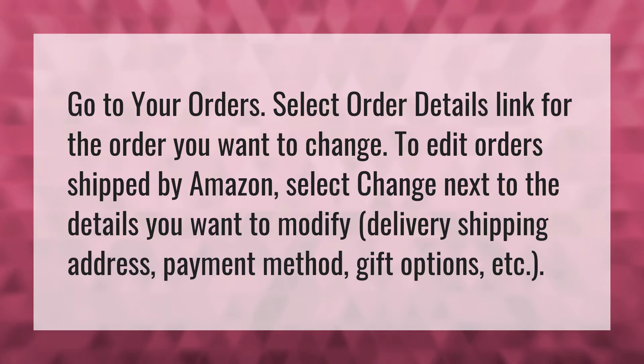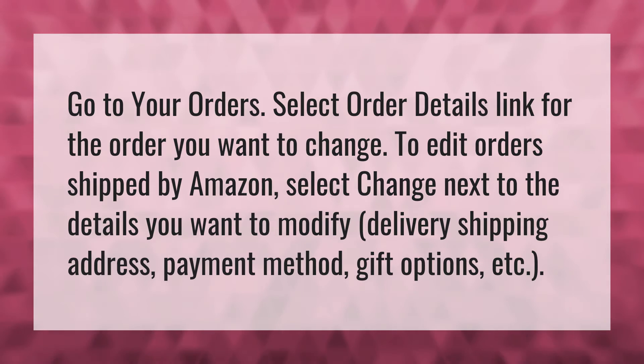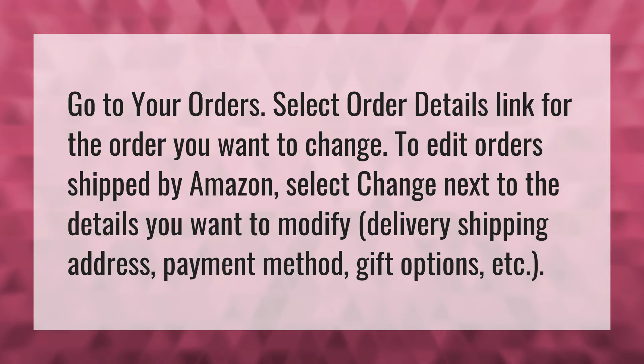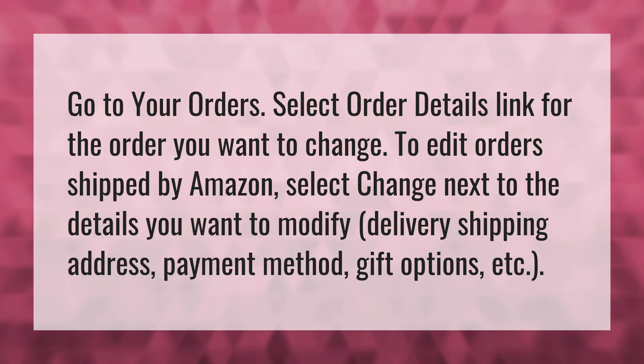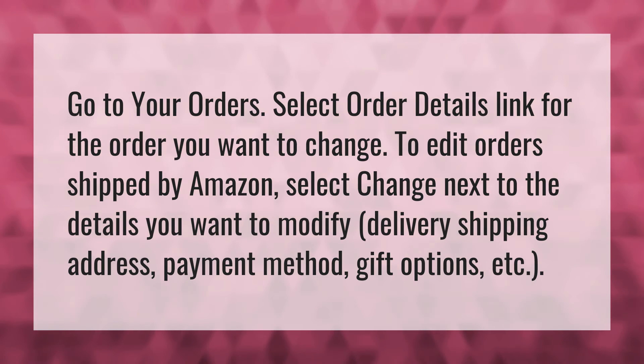Go to your orders. Select the order details link for the order you want to change. To edit orders shipped by Amazon, select 'Change' next to the details you want to modify: delivery shipping address, payment method, gift options, etc.